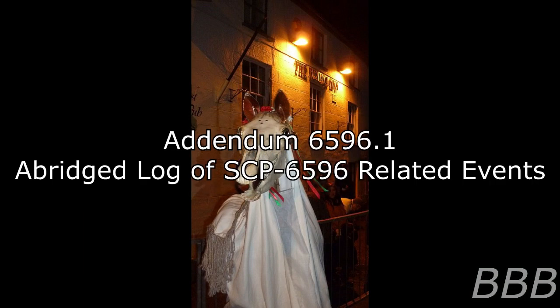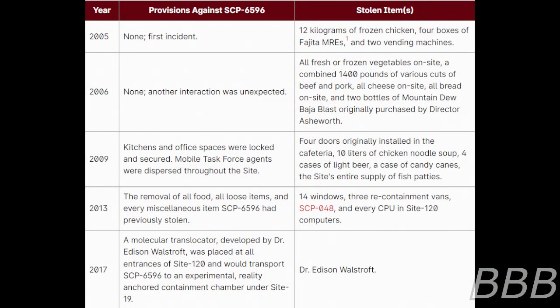Addendum 6596-1: A log of SCP-6596 related offenses. 2005 — first incident: 12 kilograms of frozen chicken, 4 boxes of fajita MREs (meals ready-to-eat), and 2 vending machines stolen. 2006 — another unexpected interaction: all frozen vegetables on site, a combined 1,400 pounds of various cuts of beef and pork, all cheese on site, all bread on site, and 2 bottles of Mountain Dew Baja Blast originally purchased by Director Ashworth.